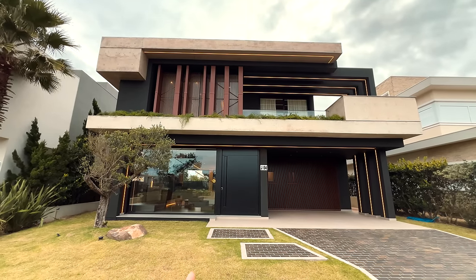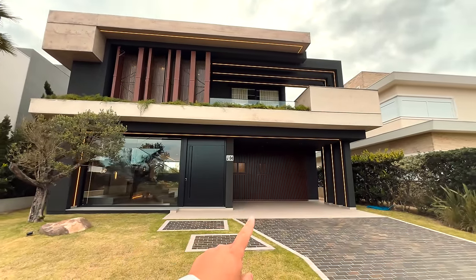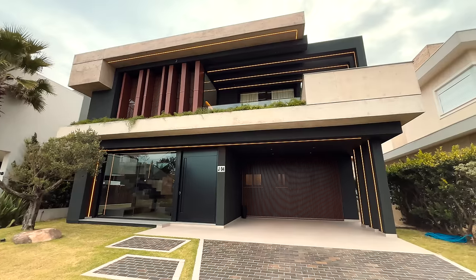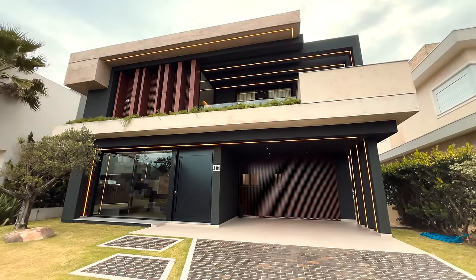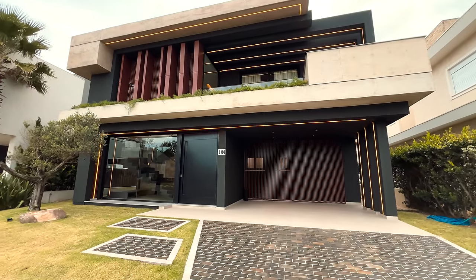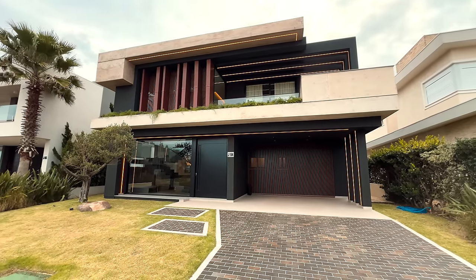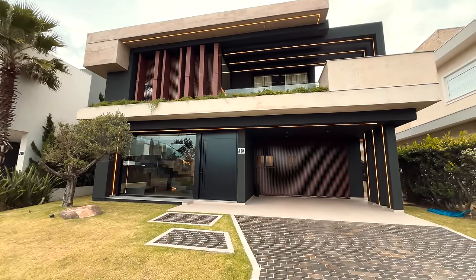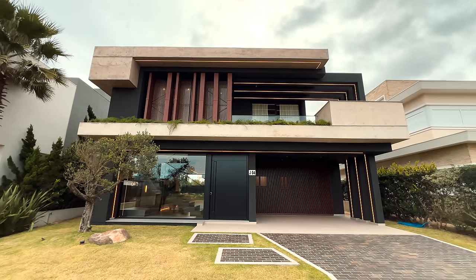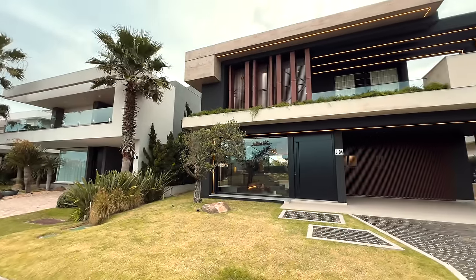Concreto aparente na fachada, LED, a cor escura dando um contraste maravilhoso. Uma oliveira aqui na frente e, detalhe, ripado em madeira — só que em alumínio. Olha que fachada mais linda, sensacional. Lá em cima temos um terraço lindíssimo. Essa casa vai tirar o fôlego de você. Senta no sofá, olha com calma, coloca em 4K — esse vídeo é feito com amor e carinho pra você.